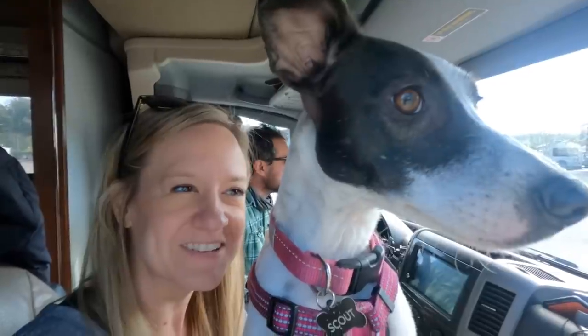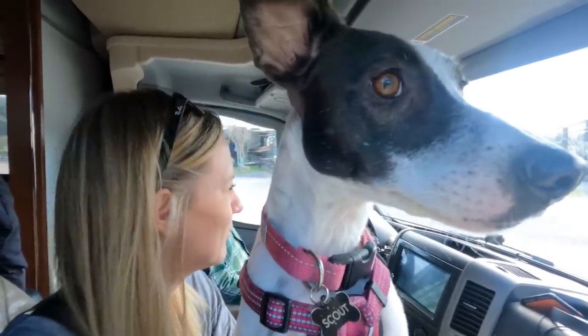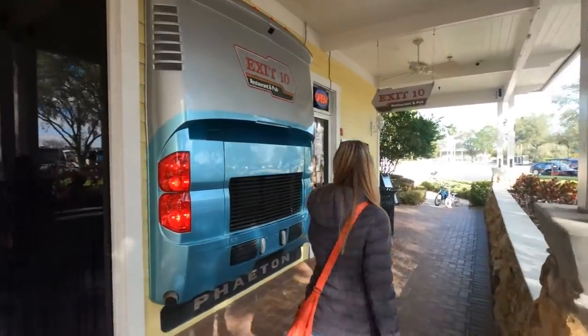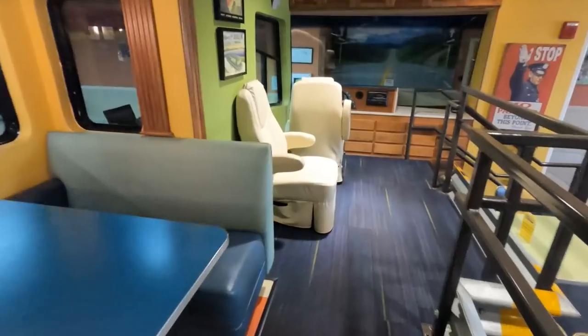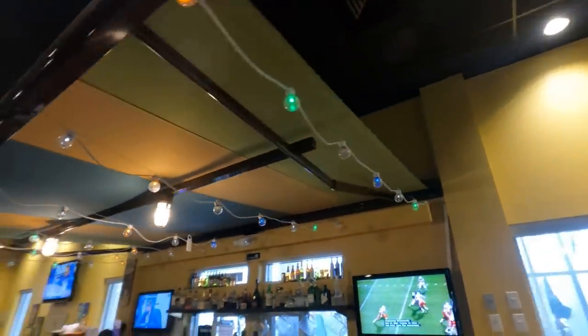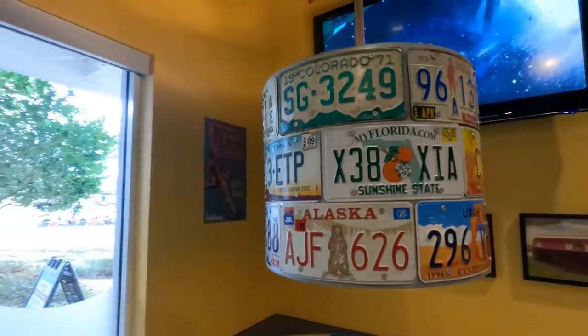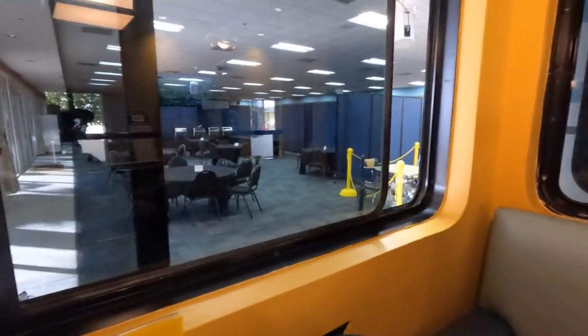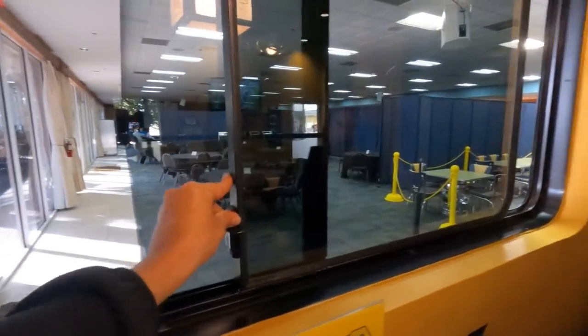Checking out the Lazy Days RV Park. Is this home for the next ten days? Here at Lazy Days there is an RV-themed restaurant, and it is so much fun. The booths are like dinettes on a slide, and the bar area has an awning that comes out.